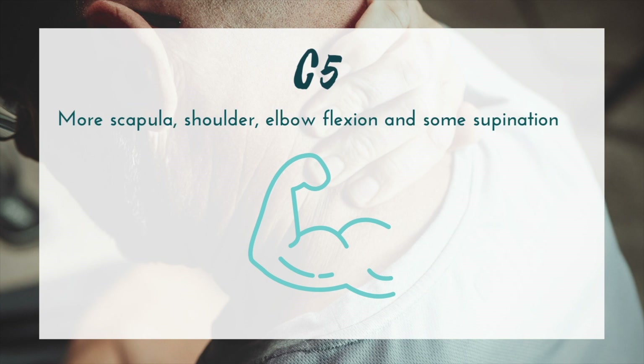Next we have C5. At this cervical level, a lot of things are starting to come online, including the deltoids, some infraspinatus, teres minor, the biceps, the brachialis, the brachioradialis, rhomboids, and some serratus anterior. All of these things coming online allows for a lot of movements to start to emerge as far as the upper extremities go.